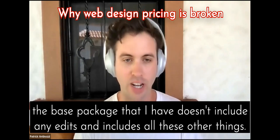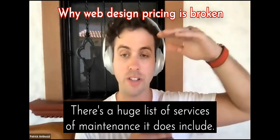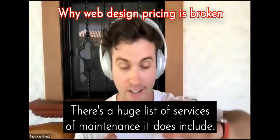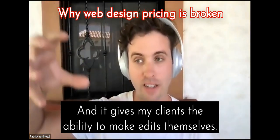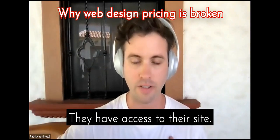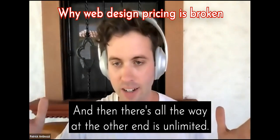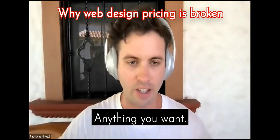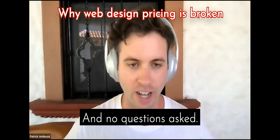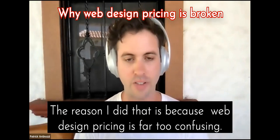This is how I decided to do it. The base package I have doesn't include any edits — it includes all these other things. There's a huge list of maintenance services it does include, and it gives my clients the ability to make edits themselves if they want. They're totally free to do that and have access to their site. And then all the way at the other end is unlimited — anything you want done, no questions asked. The reason I did that is because web design pricing is far too confusing.